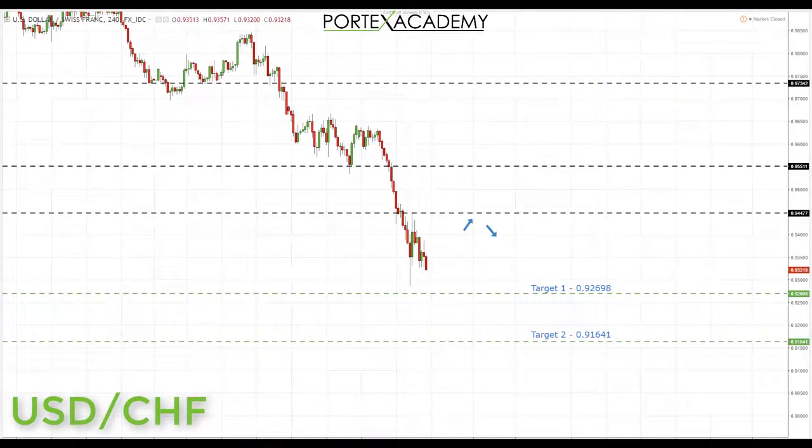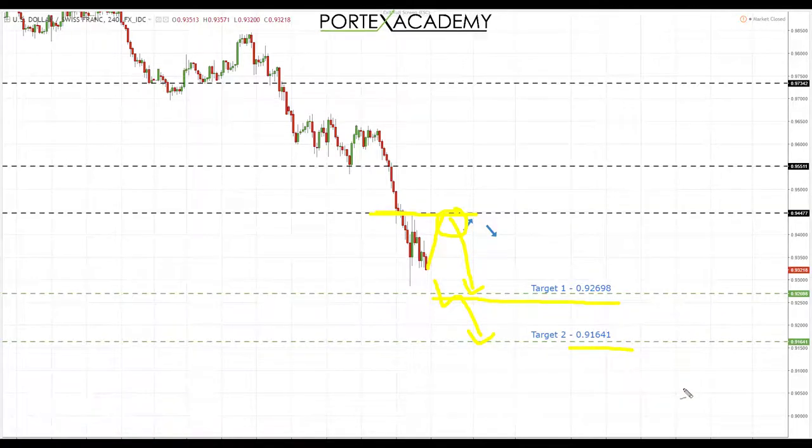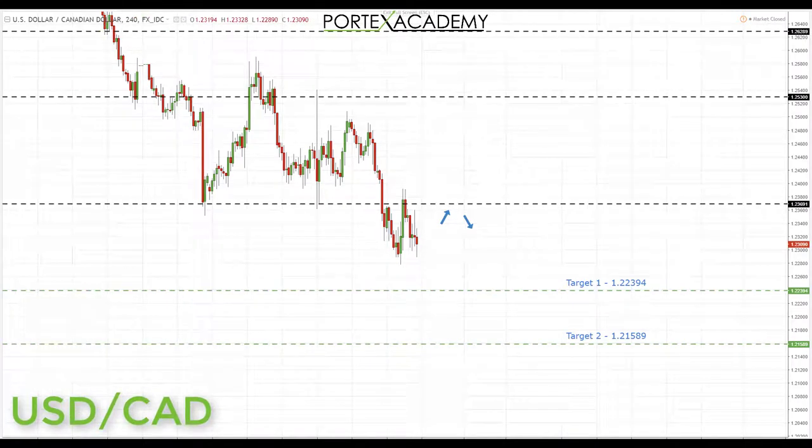Next we have USD/CHF. Last week it declined as expected and hit both targets. The second target was 0.94477 — it came through that and pulled back to retest once, but hasn't quite come down to test the next key support below. Preferably what we'd like this week is a correction, a pullback, and a test of broken support turning resistance. If we get that price action, it's a great place to look for bearish formations, shorting down first to 0.92698, then looking for continuation towards 0.91641.